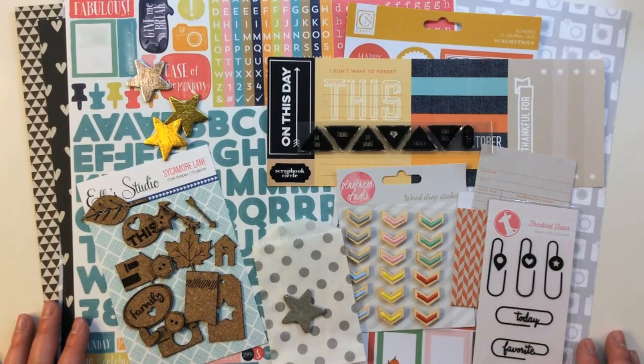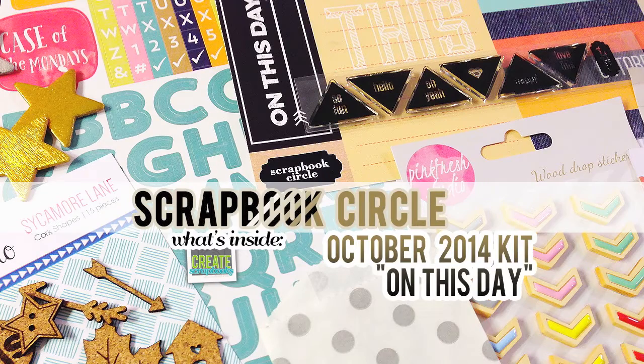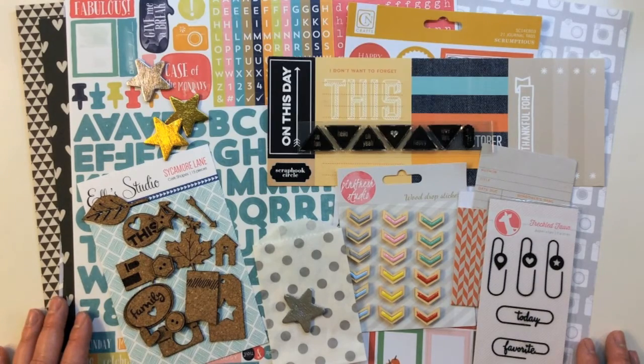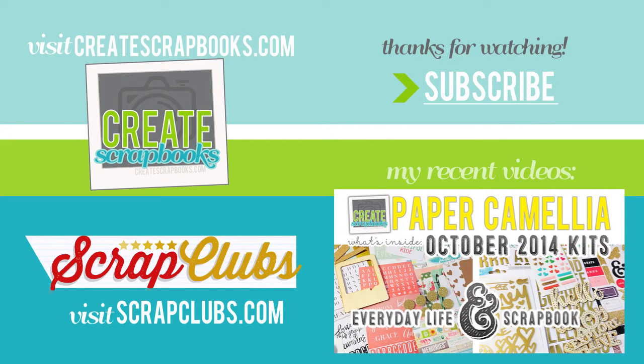So that was everything I received from Scrapbook Circle for October 2014 — their On This Day kit. You can find this at scrapbookcircle.com. I'll also link below to my blog at scrapclubs.com where I list all kit contents and more information. Thank you so much for watching and subscribing to the Create Scrapbooks channel — I really appreciate you guys. Thank you for the thumbs up and comments, and I'll see you soon with another kit video.